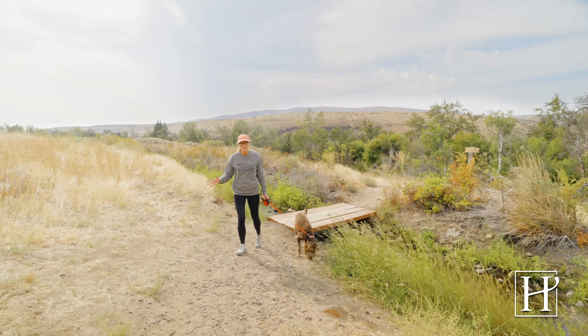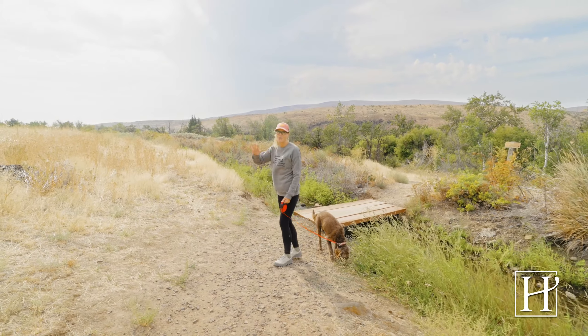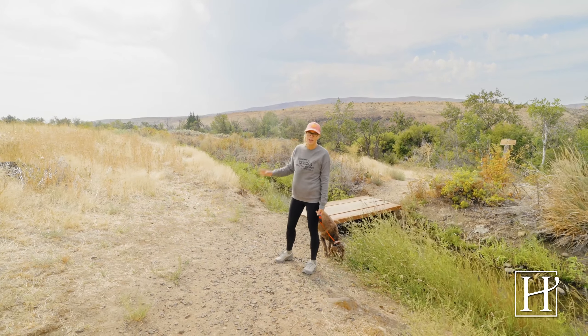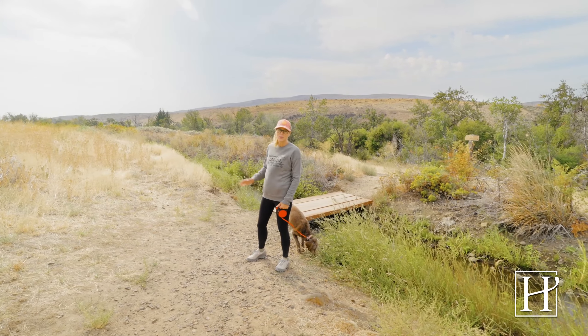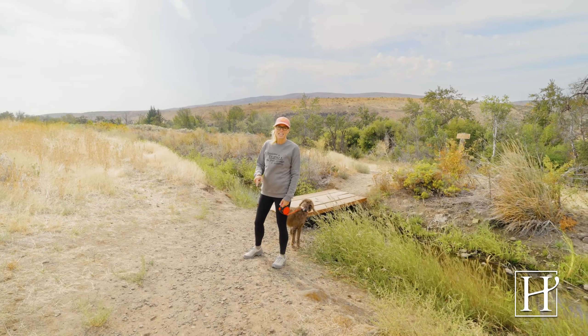This whole trail system in the springtime is covered in beautiful wildflowers — yellow, white, purple, pink. It's really beautiful. You've got to be sure to check it out.